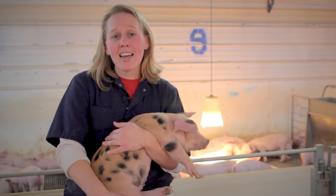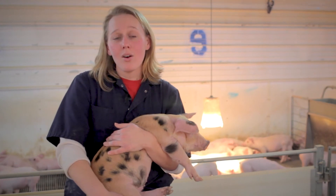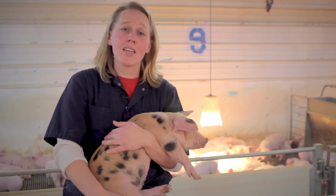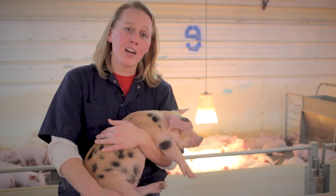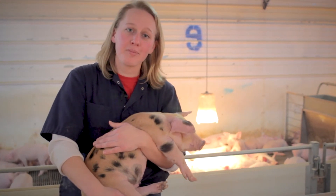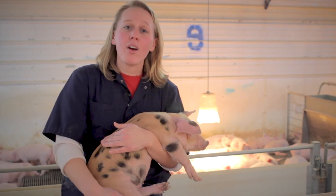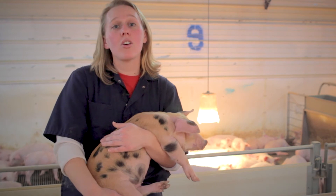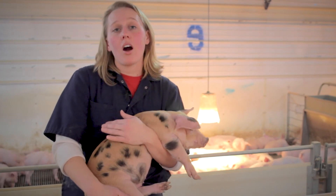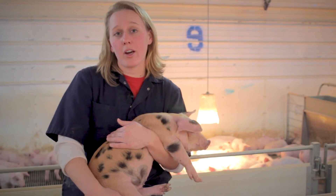It's a blistering negative 20 degrees outside, while inside this barn we're sitting at about 76 degrees, which is really ideal for our smaller pigs here, including this little girl here. Pigs aren't able to regulate their body temperature, so providing additional heat allows our pigs to be in a comfortable environment.